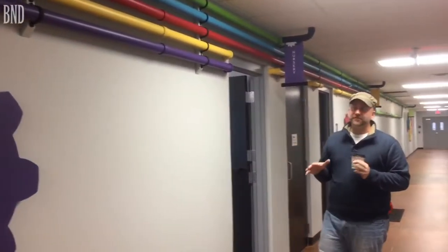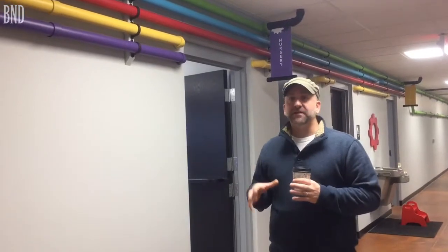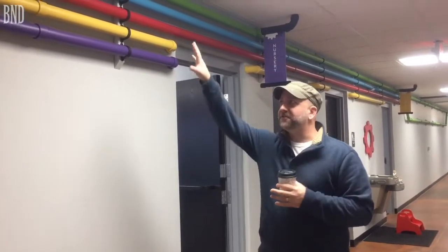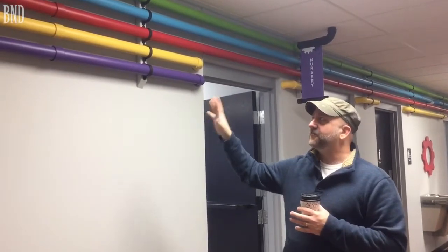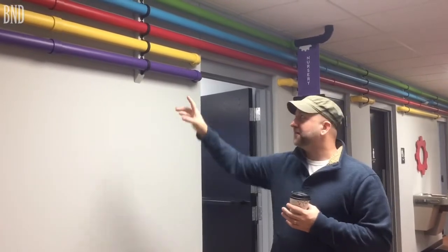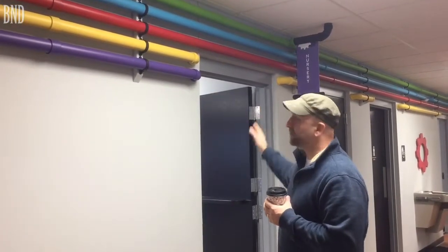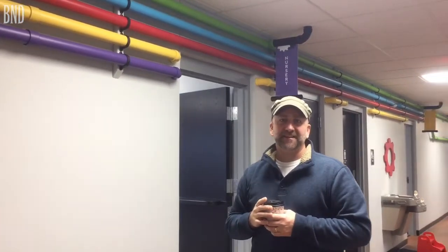Here we are in our children's area — we call it the Faith Factory. You'll notice lots of bright colors, and it's fun, but one of the things we're really excited about is the color-coding system. Each room has a specific color. For instance, we're here at the nursery, which is the purple room. If a first-time family comes and wonders where their room is, we just say follow that purple pipe, and when you come to the end of it, you'll be at your room. It's a really neat thing.